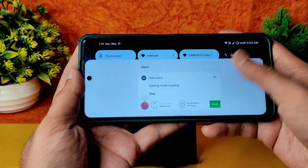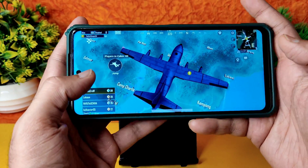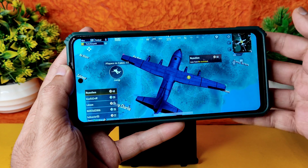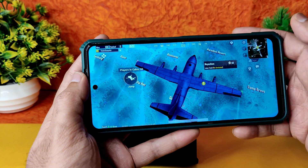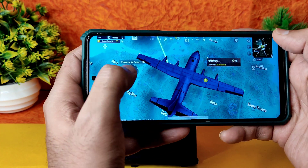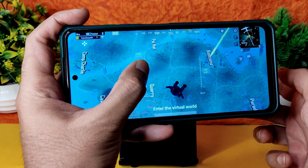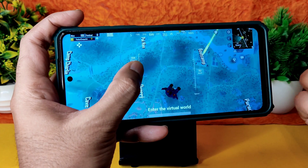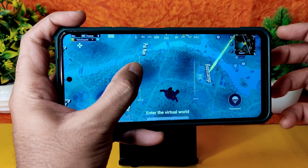Brightness is also fine. The quick settings panel is working fine. If you want to know more features I may have missed, check out my previous Evolution X videos — I've already made two covering the last build and one from a week ago. I'll add cards to those videos here.